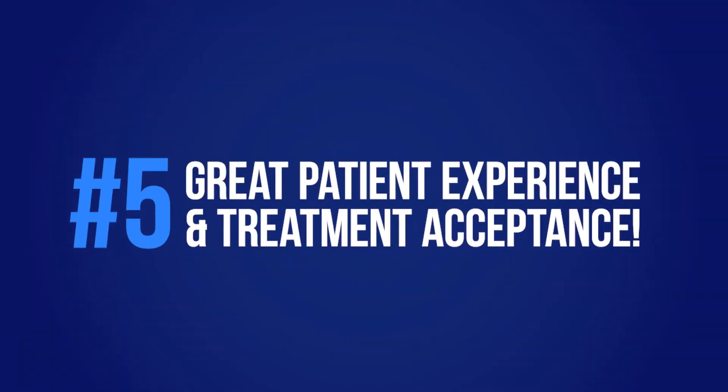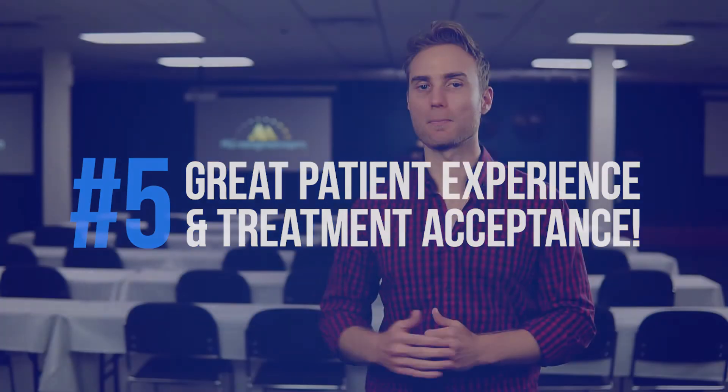Number five: give your patients a fantastic experience and get them to accept and complete their treatment plans. I know it doesn't seem like marketing, but think about this — happy patients who are actually doing the treatment they need and getting results are going to bring in their friends and family. They're going to leave online reviews, talk about you, and follow you on social media. If your patients are only doing single-tooth dentistry or only what their insurance covers, they're not going to be excited about referring others. You want fantastic customer service so patients want to come back and bring their friends and family in.